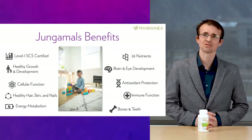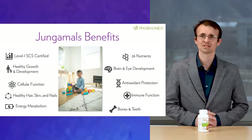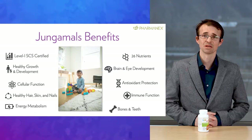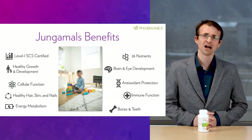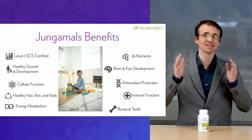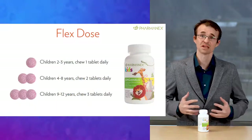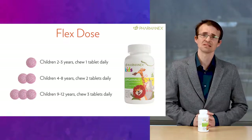With just the right amounts of the right nutrients in this comprehensive formula, we can support all of these key benefits: healthy growth and development, cellular function, hair, skin, and nails, energy metabolism, brain and eye development, antioxidant protection, immune function, healthy bones and teeth, and SCS Level 1 certified. Jungimals includes all of this in a delicious, kid-approved and science-approved, low-sugar grape-flavor chewable tablet. We recommend one tablet for kids ages two to three, two tablets for kids four to eight, and three tablets for kids nine to twelve.